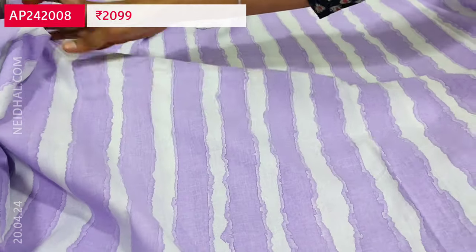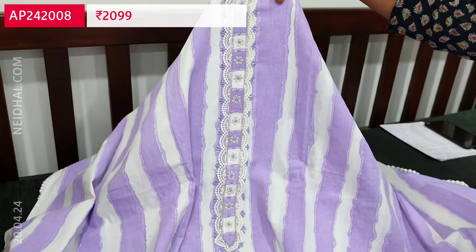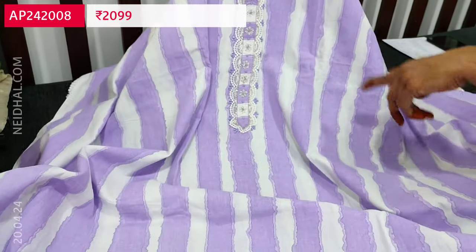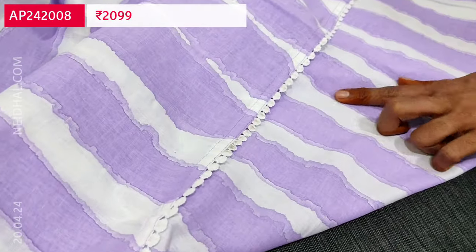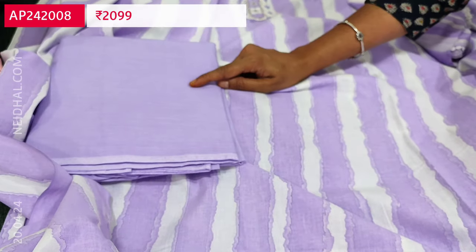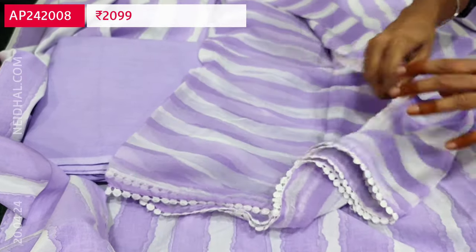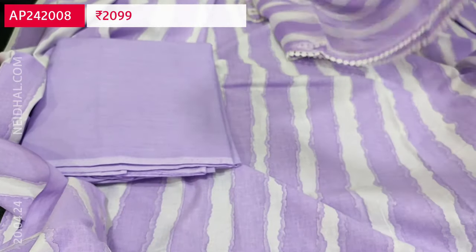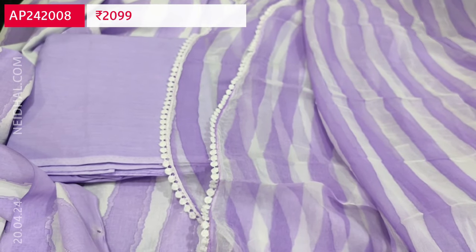All these are hand work on the yoke with simple lace work in the daman. Lining is needed. This set comes with drum-dyed pure soft cotton fabric for the bottom and a beautiful dupatta in pure chiffon. Such a lovely color combination and pure fabric. The cost of this designer cotton set is 2099. Single color available.